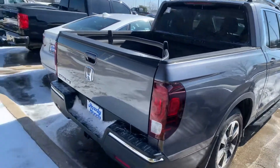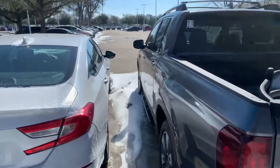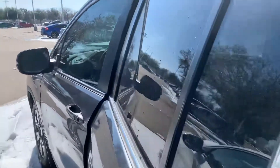Got your alloy rims, backup camera, Bluetooth, tow package. We're open for business, come on down, we'll treat you right. It's got your remote engine start, keyless entry, and the leather interior.